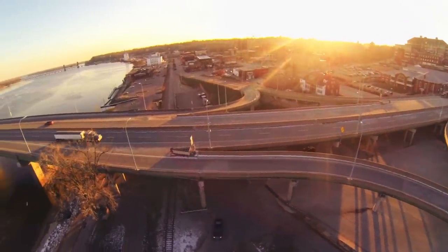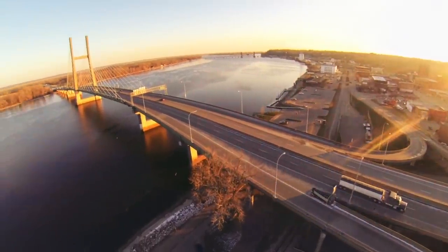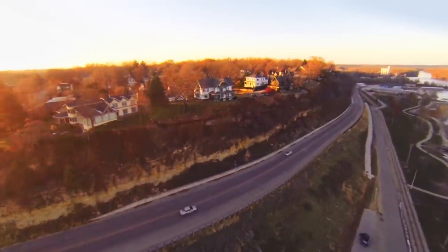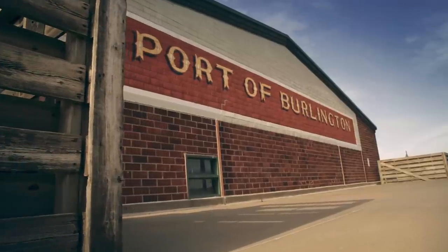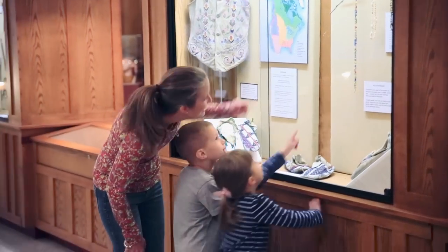Rising above the banks of the mighty Mississippi River is one of the Midwest's brightest beacons, Greater Burlington, Iowa. This charming city began when Zebulon Pike planted the first American flag on the bluffs of Burlington in 1805, setting the stage for events that would shape Burlington's place in history as a fur trading post, bustling river port, and hub of railroad transportation.